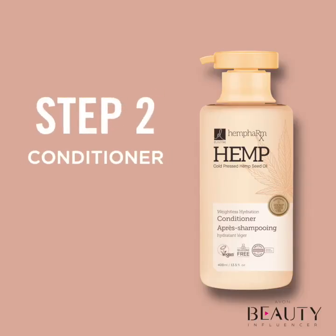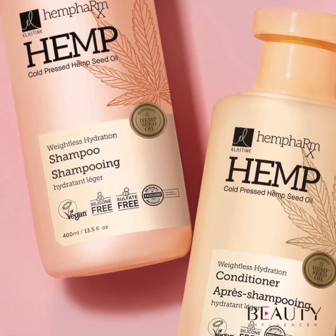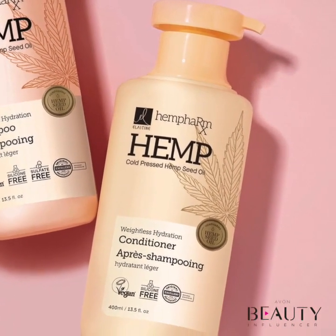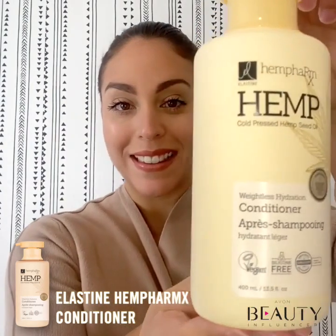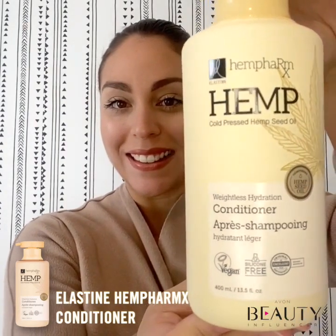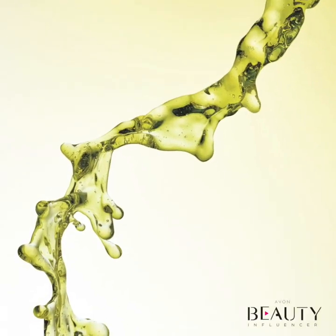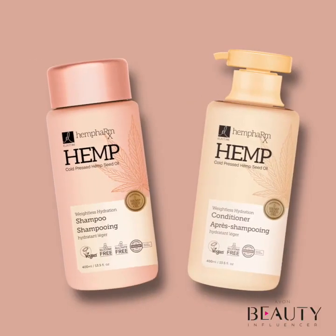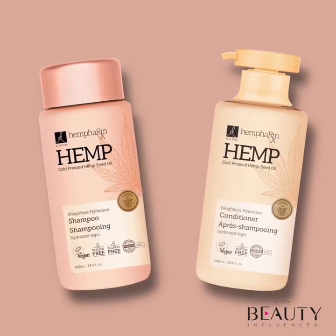Hair conditioners are designed to leave your hair feeling smooth and detangled, reducing breakage and split ends. Just like shampoo, there are many different types of conditioners out there. A great option for optimal hair care would be to pair the Elastine Hemp Pharmax shampoo with the Elastine Hemp Pharmax conditioner. The conditioner has the same strengthening and protecting properties and benefits as the shampoo, and they work perfectly together to achieve the best results.